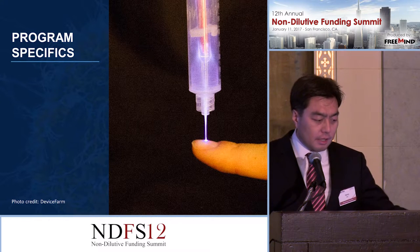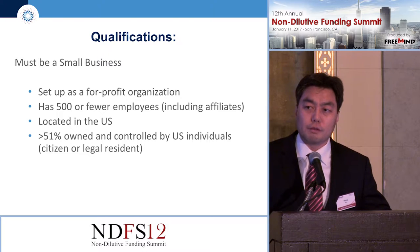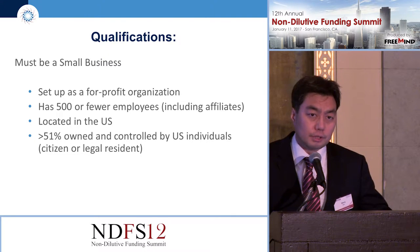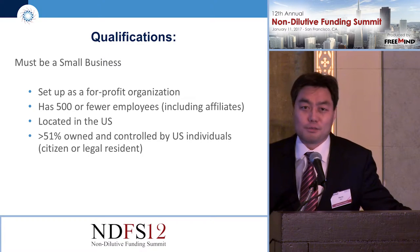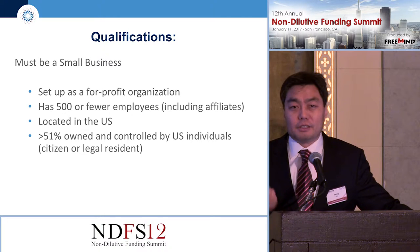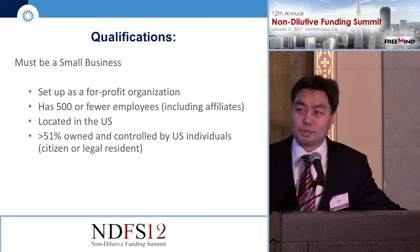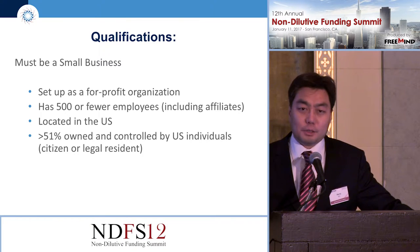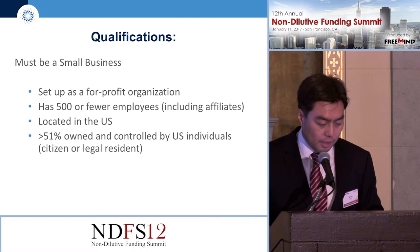To be eligible for SBIR, you have to be a for-profit business within the country that's at least 51% owned and controlled by U.S. citizens or permanent residents. The federal definition of a small business is 500 or fewer employees — technically you can have 100 employees and still be eligible. But as you saw earlier, when you have that many employees, it's generally not a good thing and does work against you, because we see ourselves as providing seed funding for early-stage companies where most are in the single digits.